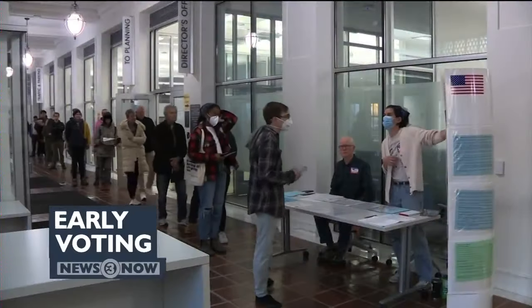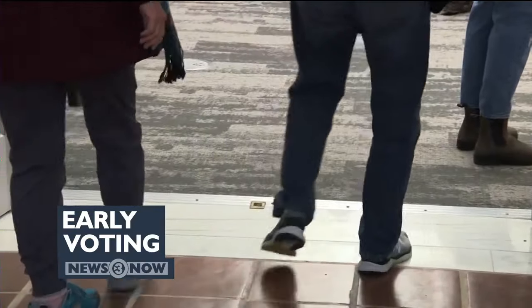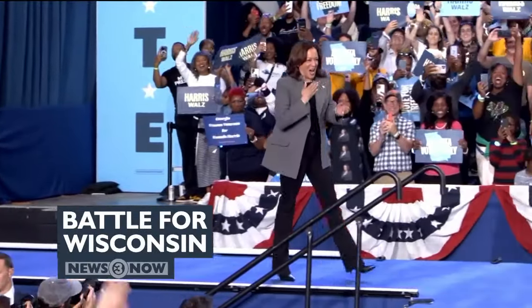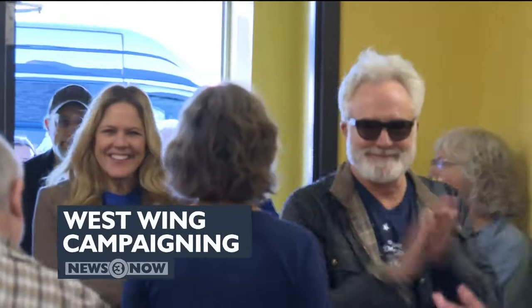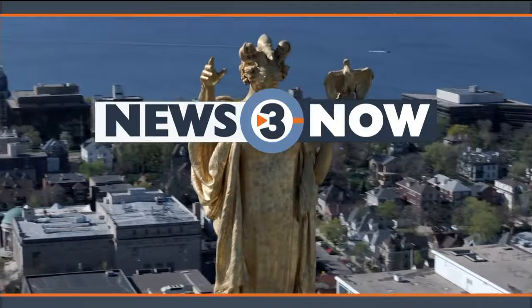Right now, early voting in Wisconsin starts in just two days. Our Tenasia Shaw breaks down what you need to know before it starts. Both high-profile surrogates and presidential ticket nominees head to the Badger State over the next few days. And we're following the cast of The West Wing as they campaign for the Harris-Walz ticket. That's coming up on News 3 Now at 5:30.